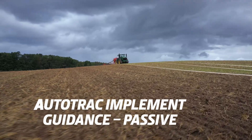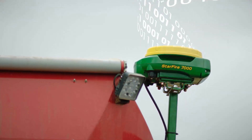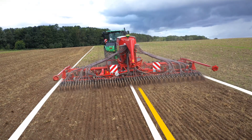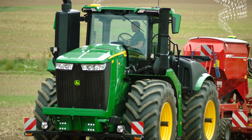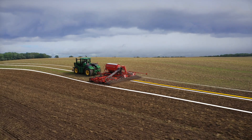On uneven slopes, you'll also benefit from AutoTrack implement guidance. Data from a second StarFire receiver on the implement allows the 9 Series tractor to compensate for drift, keeping the implement on the correct line for precision applications.